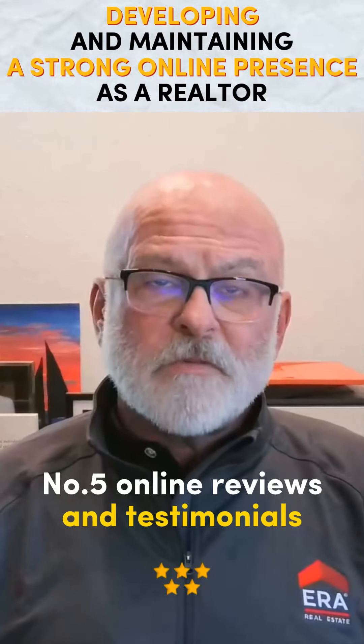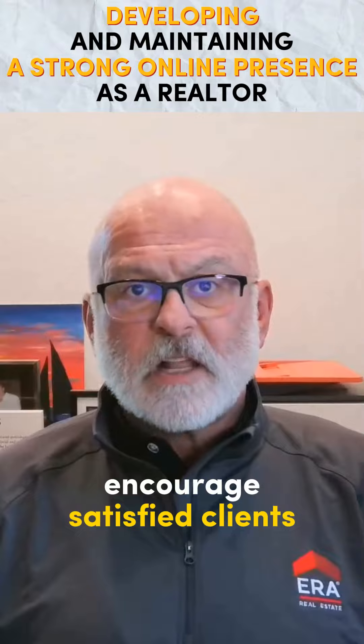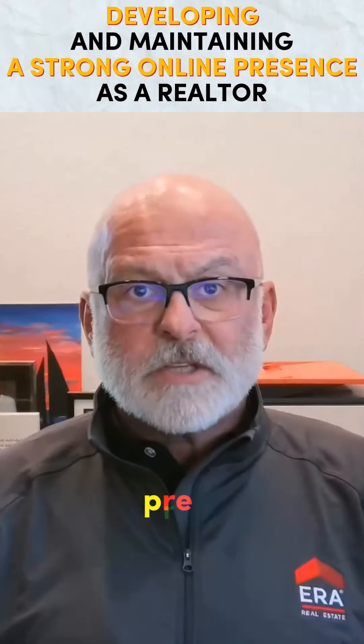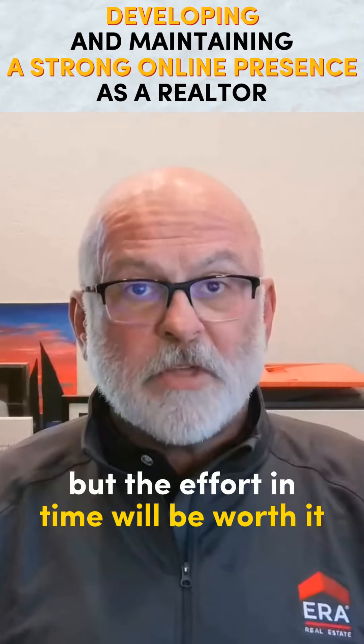5. Online Reviews and Testimonials. Encourage satisfied clients to leave reviews on platforms like Google and Yelp — they can absolutely help to springboard your business. Building a strong online presence takes time and consistent effort, but the effort and time will be worth it.